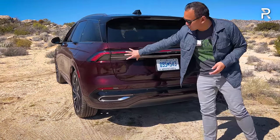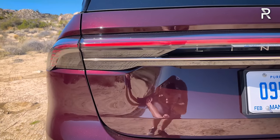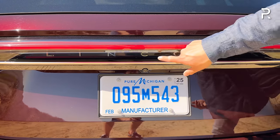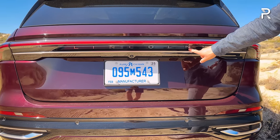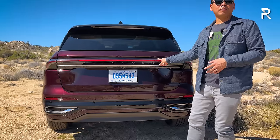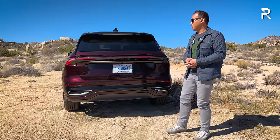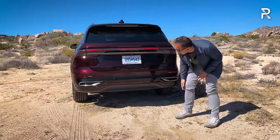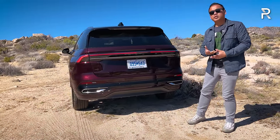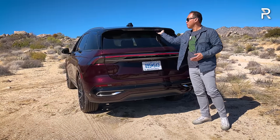Instead, there is an illuminated Lincoln logo at the rear, adding a touch of elegance at night. You can identify the hybrid powertrain by the blue tint on the front star logo. The rear bumper has chrome trim and integrated parking sensors, with no visible exhaust tips. The rear wiper is tucked neatly underneath the rear spoiler along with the third brake light. In terms of cargo, this vehicle only comes as a two-row, with just under 36 cubic feet of total storage space.